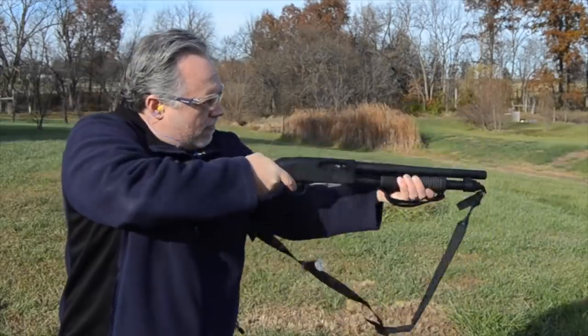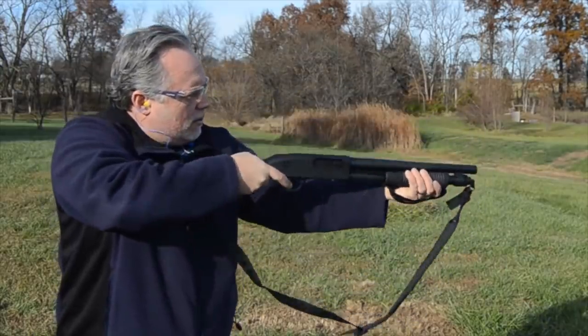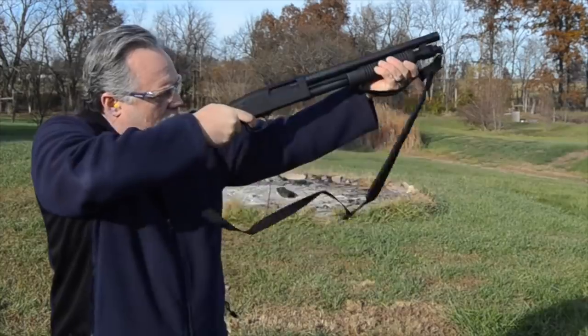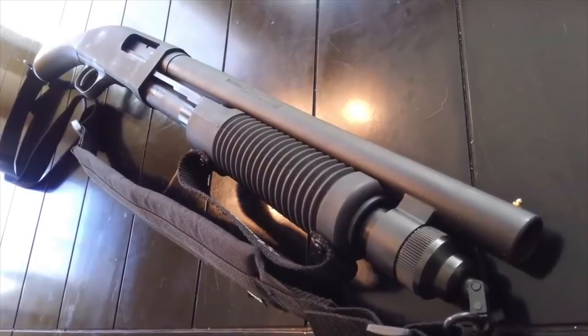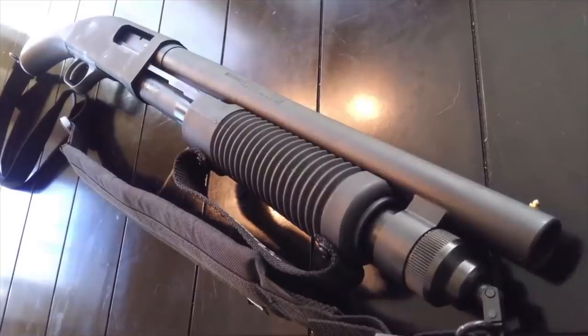The shotgun, also referred to as the scatter gun, is typically designed to fire tiny projectiles of shot or slugs. It's also typically a smooth single barrel, double barrel, pump, lever action, or semi-automatic, in some cases full auto. It's designed for close quarter combat as well as fast-moving hunting targets like birds or rabbits. Today we're going to talk about 10 things you probably didn't know about the shotgun.